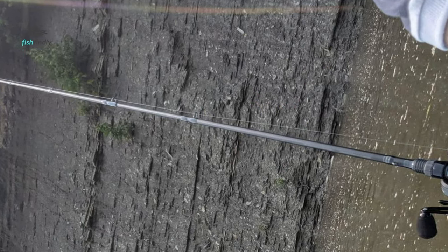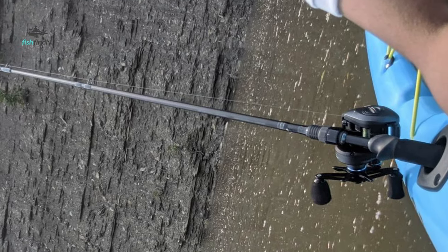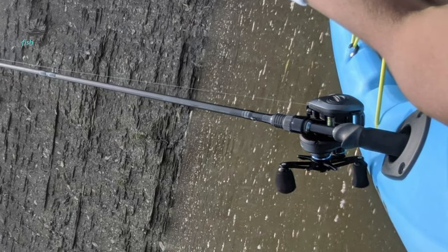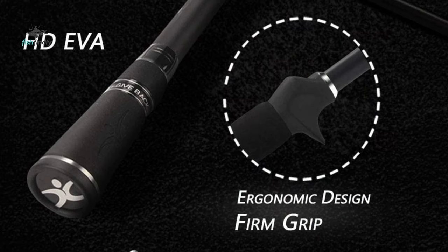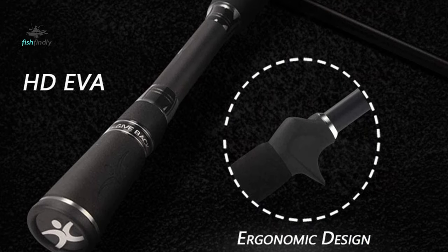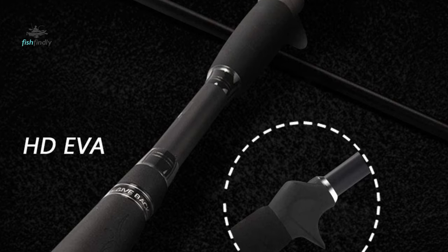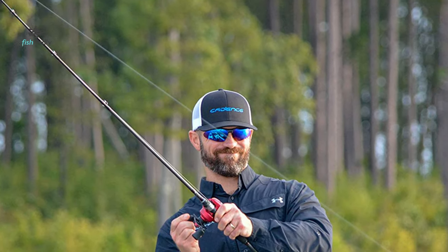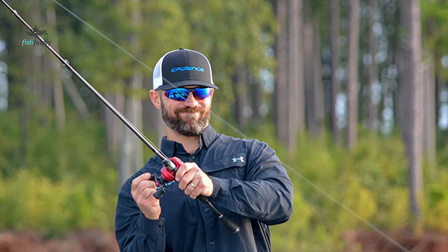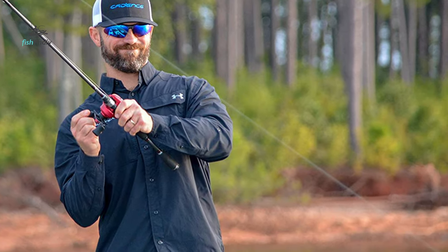The guides also enhance sensitivity by transferring vibrations from the line through the guide to the rod in your hand. This bait casting rod comes with an exposed blank reel seat and premium grade EVA handles, which offer the firm, comfortable handhold you need to overcome hard-fighting fish. Its unique two-piece design makes it easy to fit in a car trunk, boat hatch, or backpack, allowing you to travel to your favorite fishing spot and enjoy fishing whenever and wherever you want.